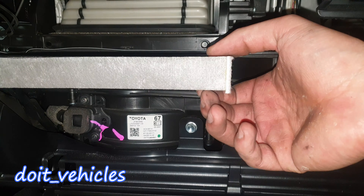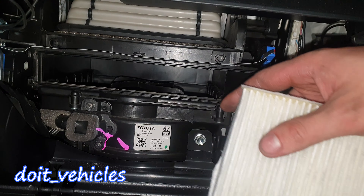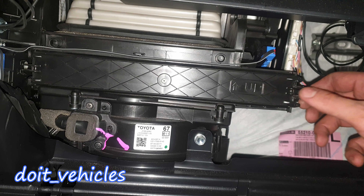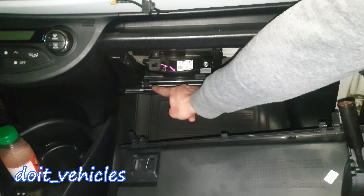Take out the old filter and put the new filter in. You've got here the direction indicator. On the glove box, you've got 2 legs on each side — they all have to match in these holes.